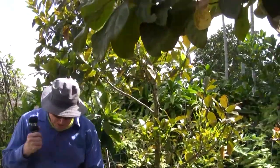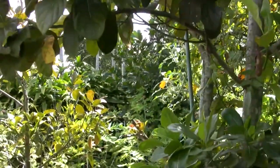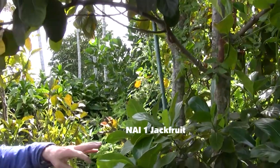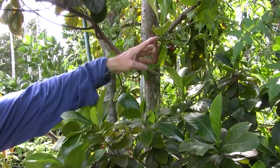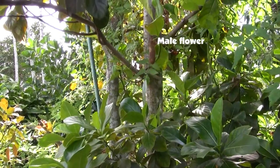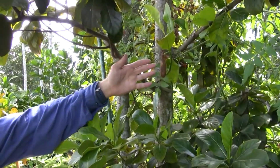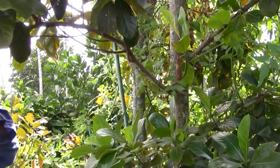Right next to it is another jackfruit — an MAI1, a very popular Thai variety. I have some male flowers, which is a good indication that next year I should have some female flowers. On jackfruit, there are male and female flowers, and the female flower is the one that produces the fruit. The male, like most things in nature, is only good for producing the pollen.